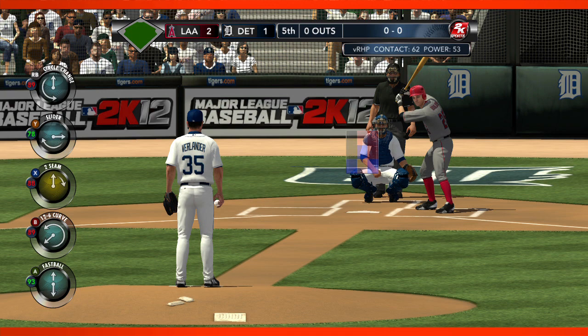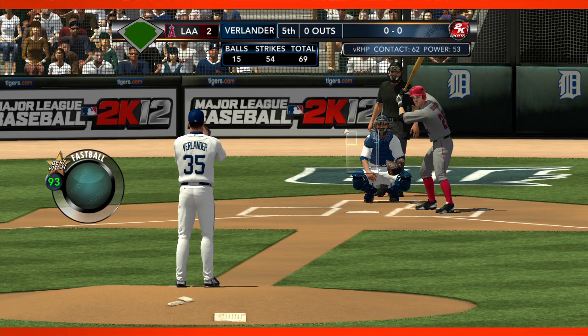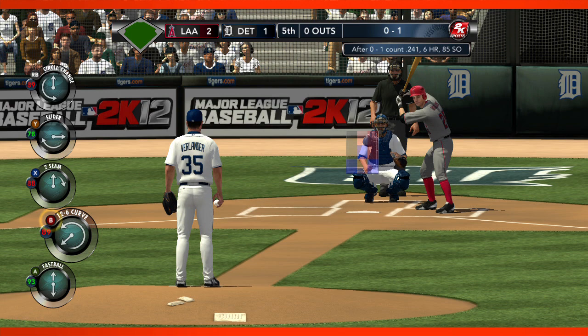Lifetime only a .125 hitter off Justin Verlander. The first pitch, and it's taken for a strike by Borges. Now gets this guy in this situation — Gary, you've got to go with the changeup.